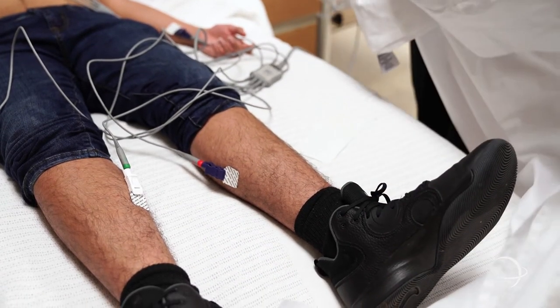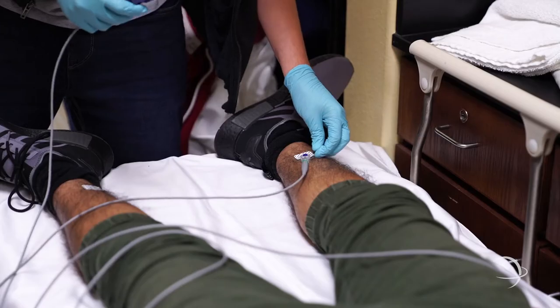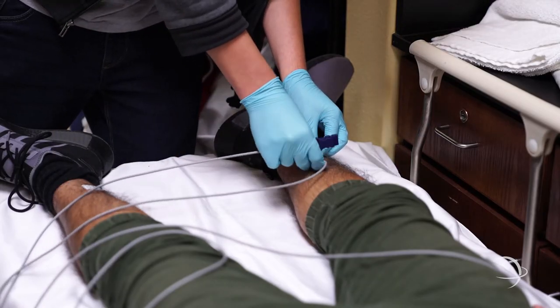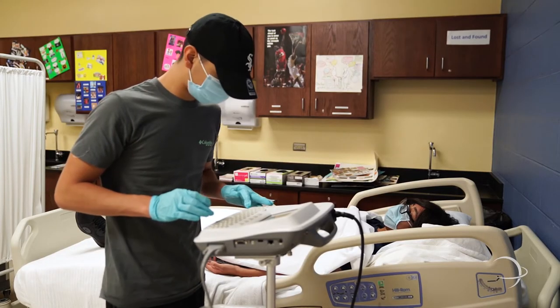Our classes allow us to experience what it means to use an EKG, allowing us to see if there are any disturbances with our heart rhythm. It also allows us to save money when looking for a college because of medical certifications earned early on in senior year.